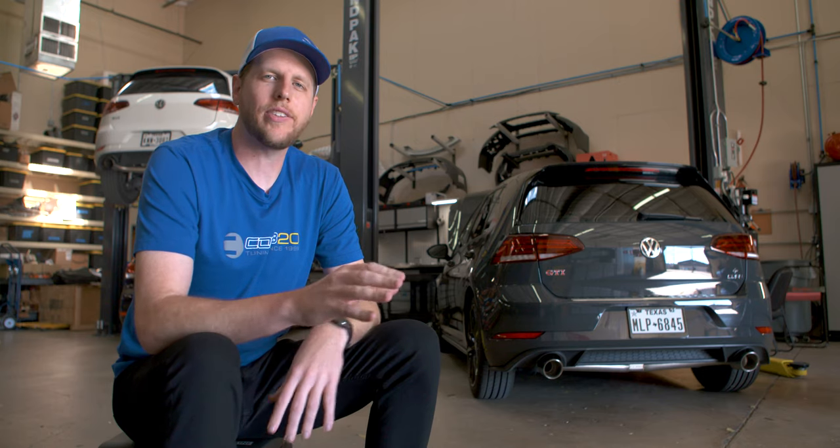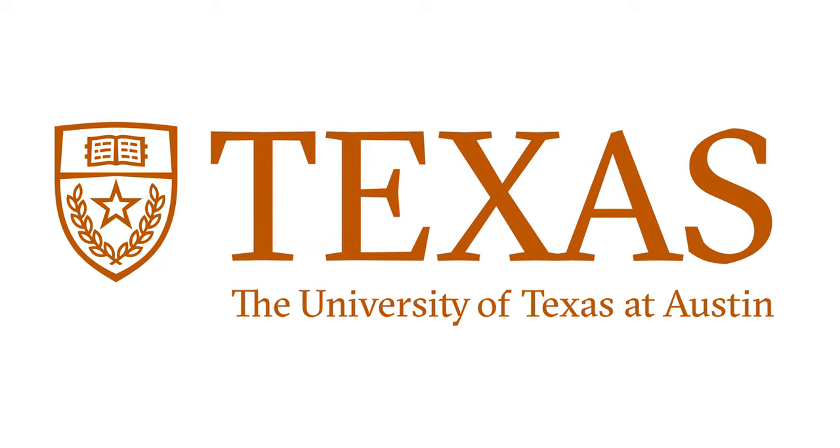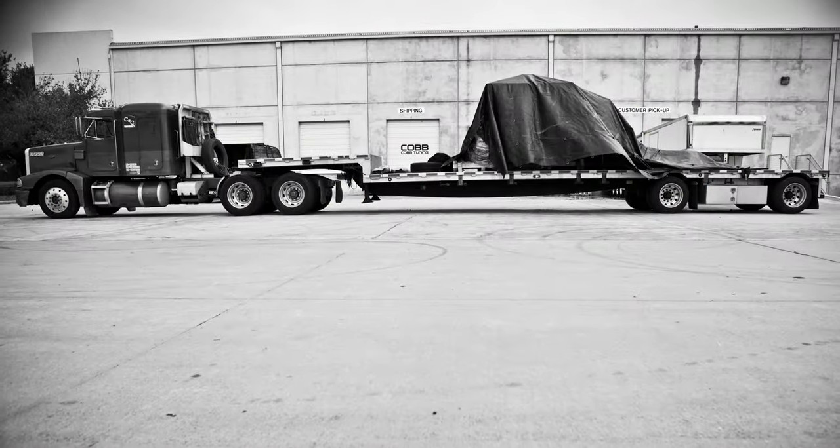Being based in Utah for a while was great for growing the company, with ideal access to massive distribution facilities and a world-class racetrack. But eventually we got a bit homesick and around 2010 shipped the crew back to Texas. Aside from Austin simply being an awesome place to live, the proximity to the University of Texas made it much easier to hire fresh and exciting engineering talent.